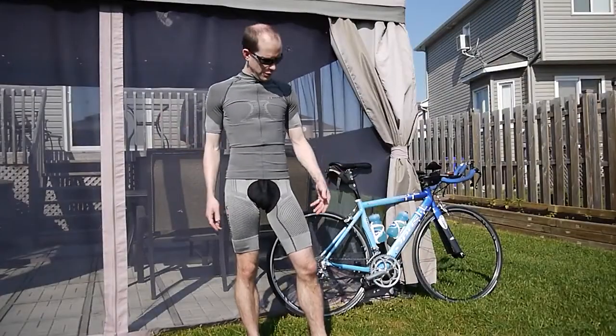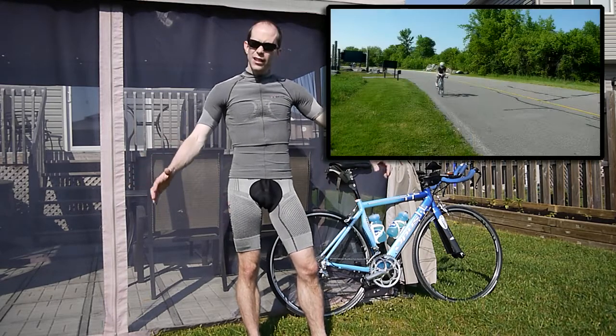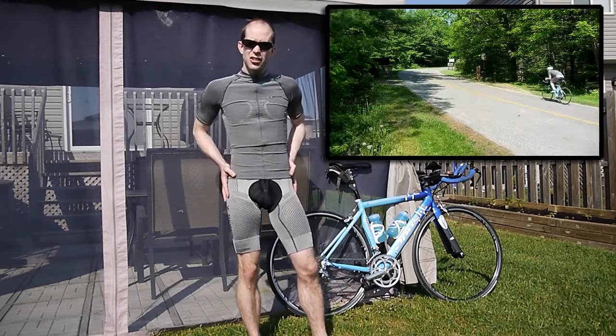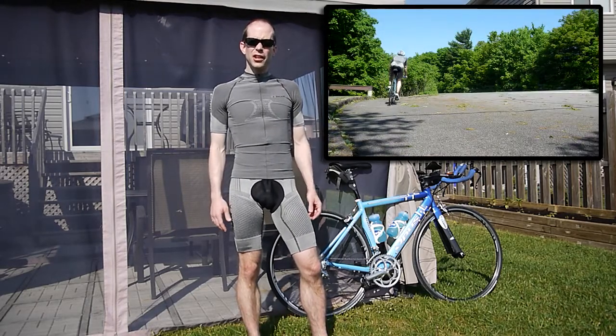I've got the shirt on, I've got the shorts on, and I'm ready to go for a ride. As predicted, the fit is tight, but of course it covers fully and it feels quite nice. The intention of the compression around all the different special sections is to keep your muscles from fatiguing over time, so I'm anxious to see how that works on a nice long ride.